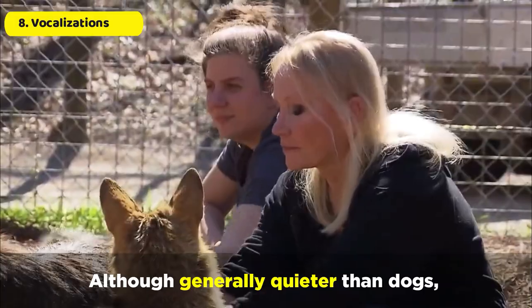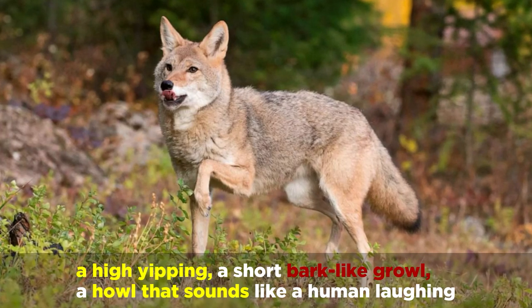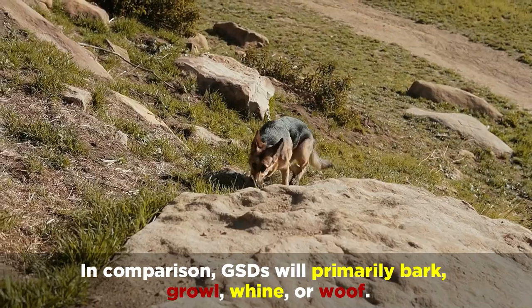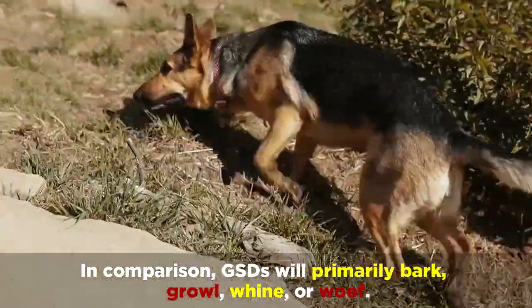Although generally quieter than dogs, Coyotes do make certain noises, including a high yipping, a short bark-like growl, and a howl that sounds like a human laughing. In comparison, GSDs will primarily bark, growl, whine, or woof.